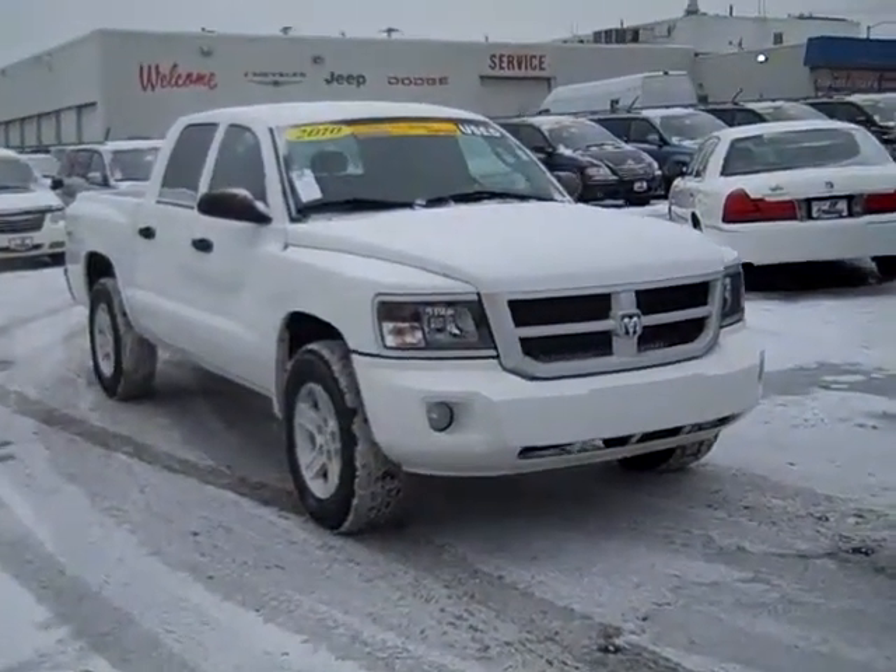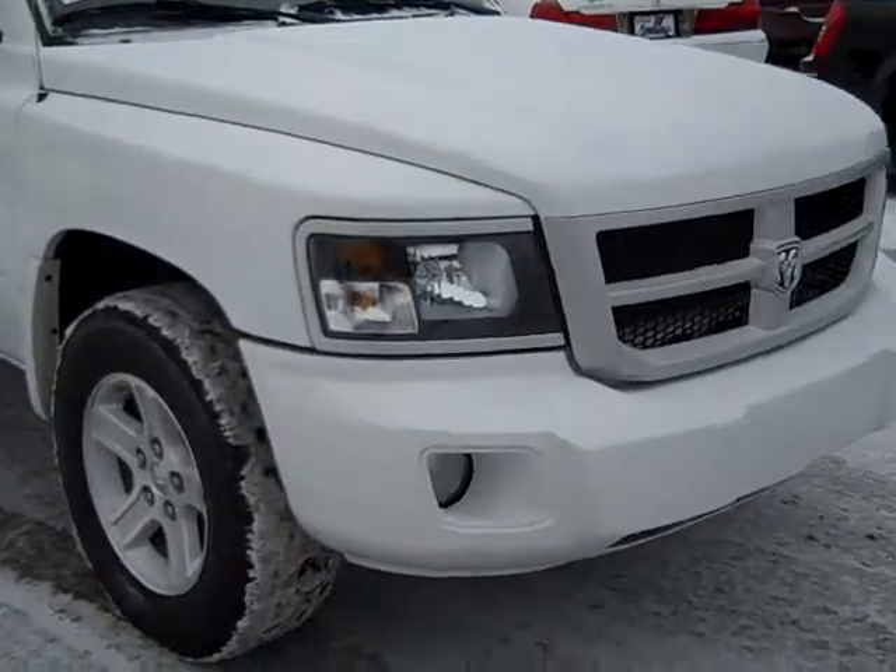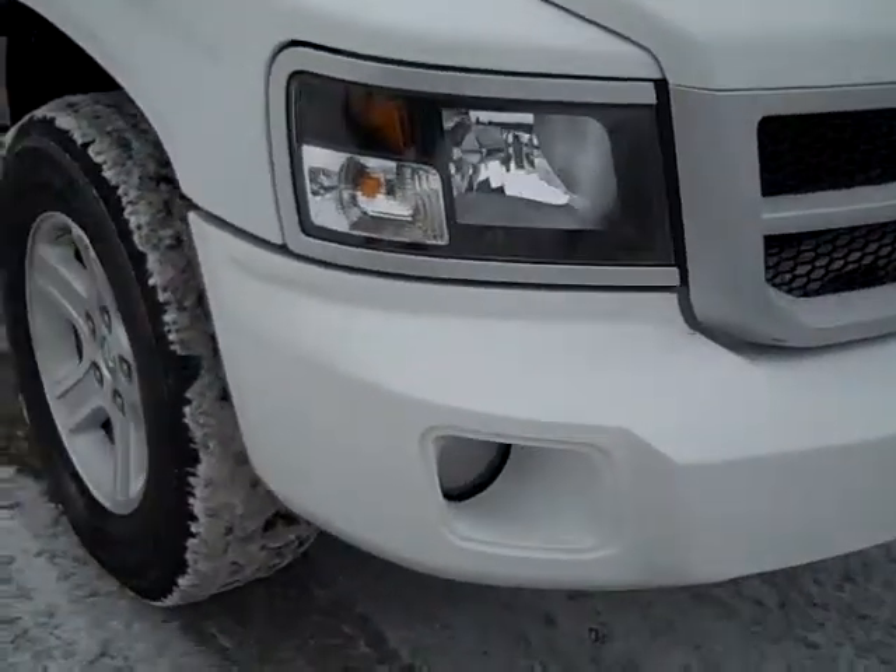The 2010 Dodge Dakota quad cab. This is a Bighorn four-wheel drive.